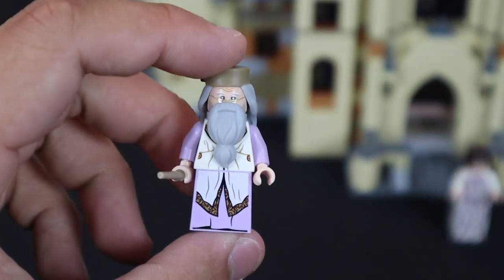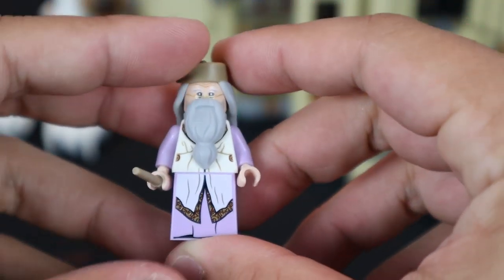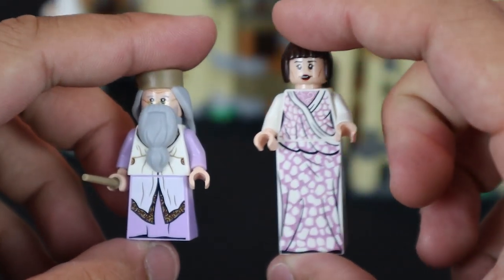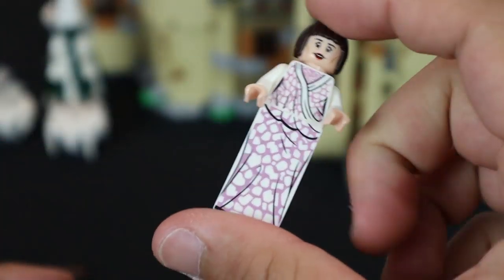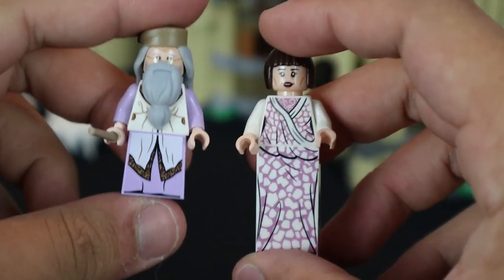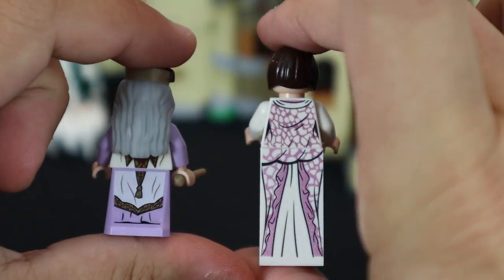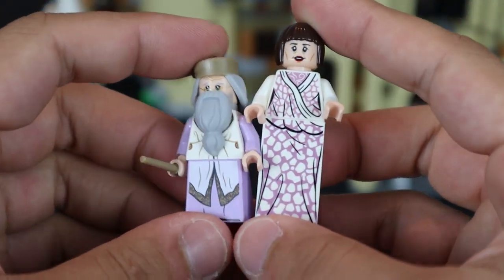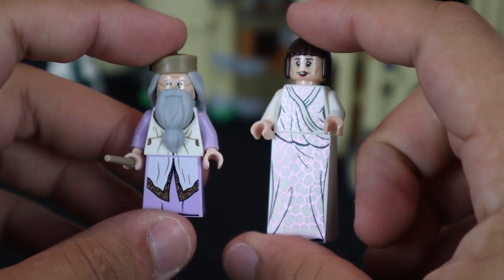The last two minifigures are Albus Dumbledore and Madame Maxine. Dumbledore looks great, and both are wearing pinkish-white outfits with slope pieces. Madame Maxine has a two-by-two-by-three height slope because she is extremely tall in the films — LEGO did a great job with movie accuracy there. The Hogwarts Clock Tower is going to be my favorite set in terms of minifigures, finally seeing everyone in their gown outfits for the ball.